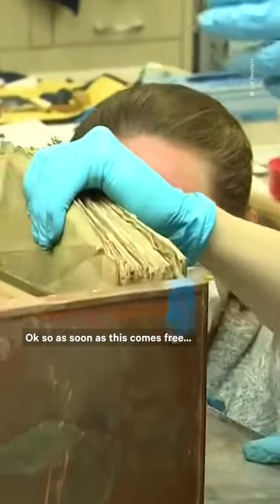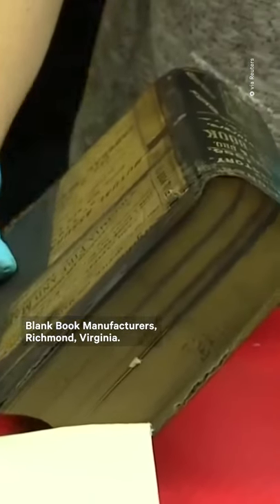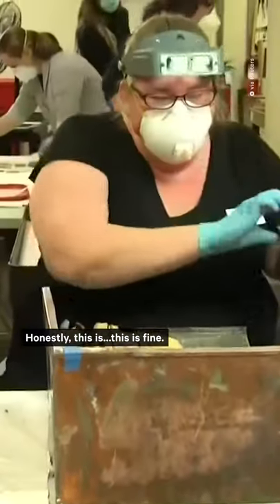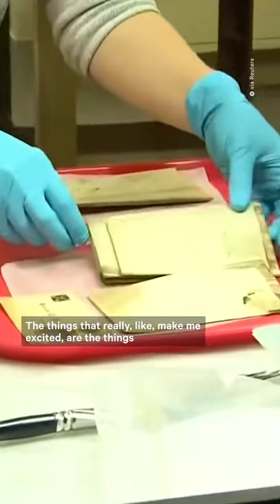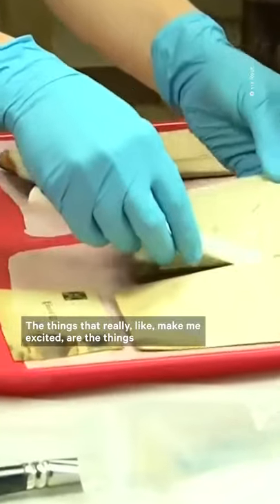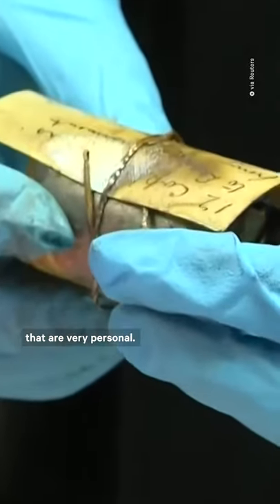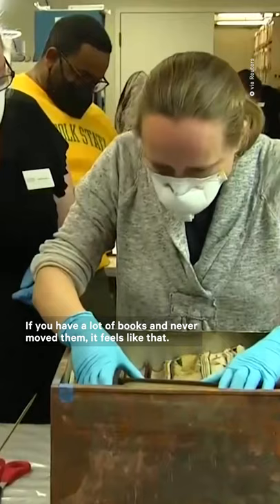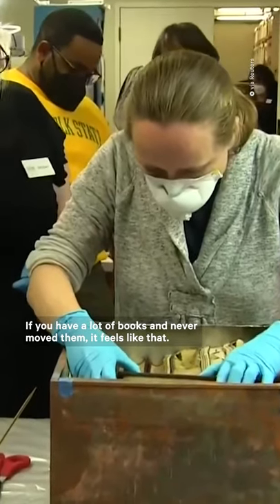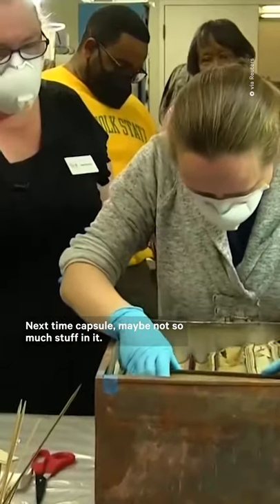Blank book manufacturers, Richmond, Virginia. Honestly, this is fine — we deal with history every day. The things that really make me excited are the things that are very personal. These are books; there's a reason it weighed 36 pounds and there's still no water in there. If you have a lot of books, never move them. It feels like a time capsule — maybe not so much stuff in it.